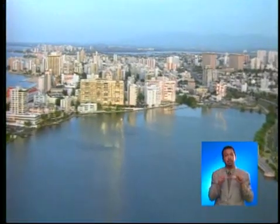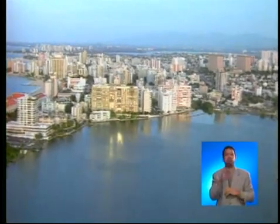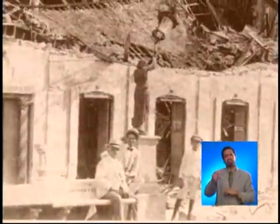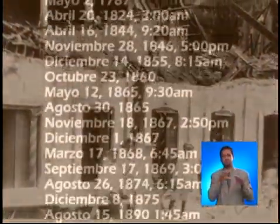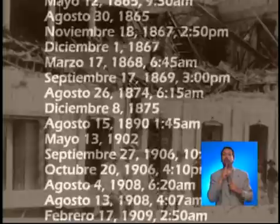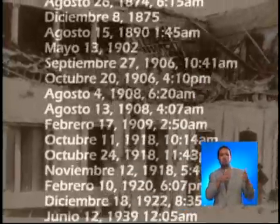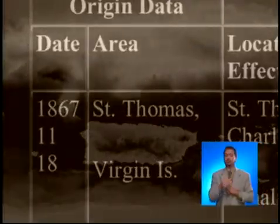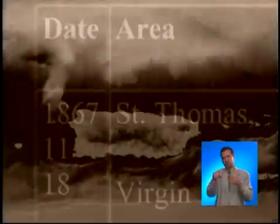On average, between one and three quakes are recorded daily in the Puerto Rico region, although most of these are not felt. Since Spanish colonial times, more than 610 earthquakes have been reported as felt. Ten of these have caused injuries, death, and property damage — among these, the events of 1867, 1918, and 1946.